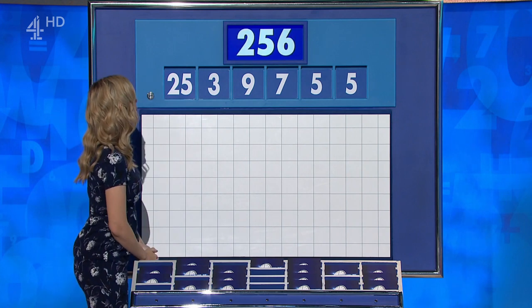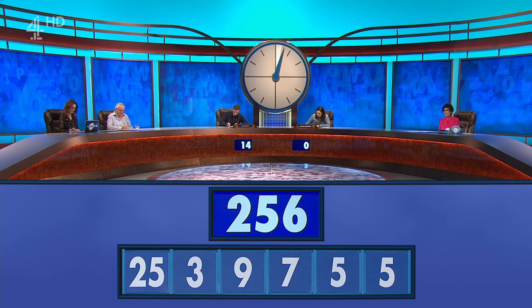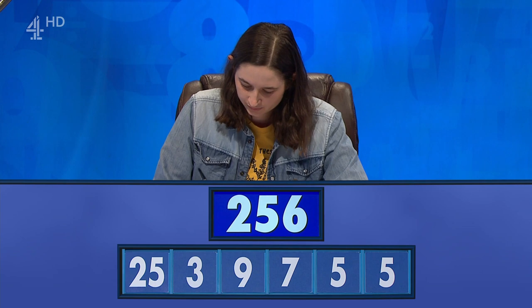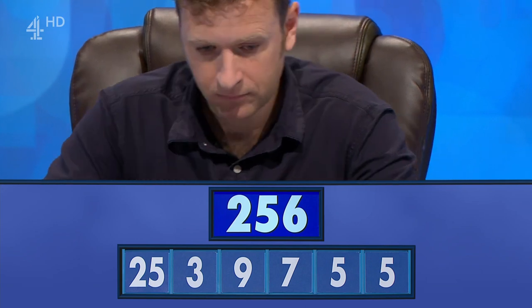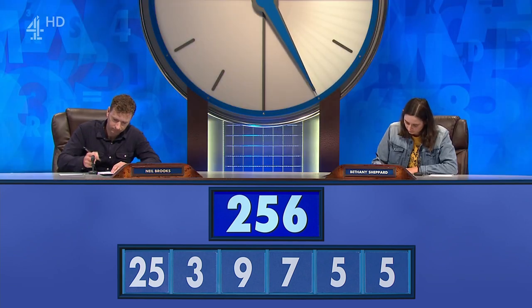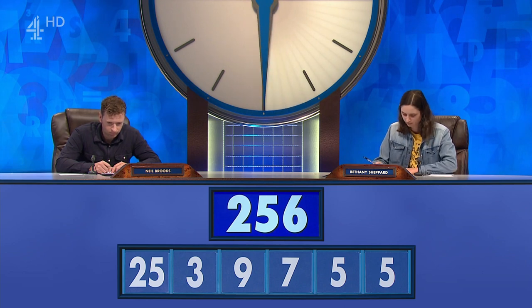And the target to reach 256. And here's the clock. So, Neil, did you get it? Yeah, 256. And Bethany? Yeah, 256.